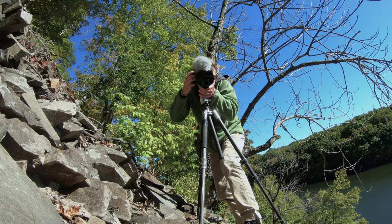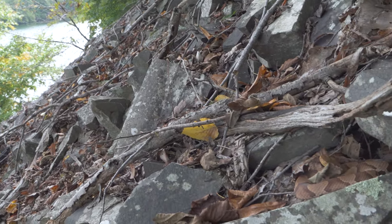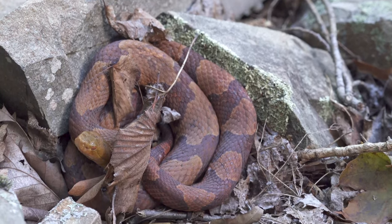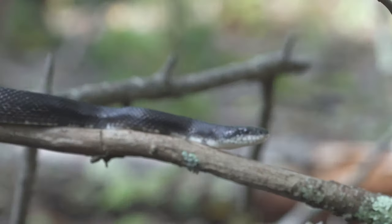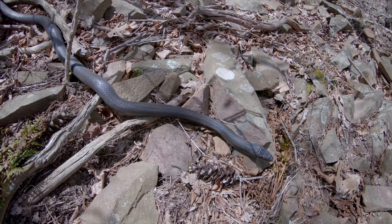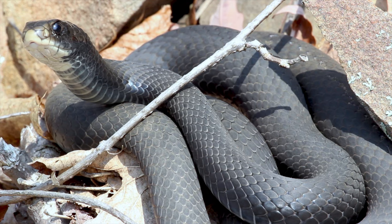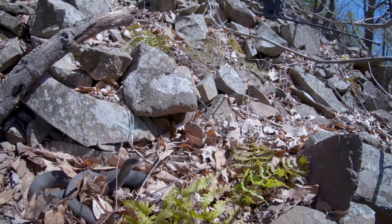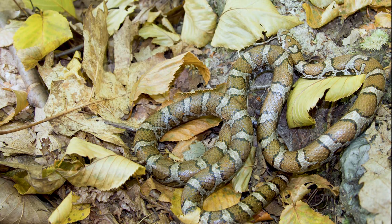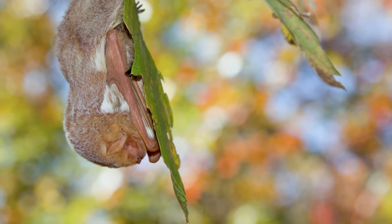Other species of snakes commonly found denning alongside timber rattlesnakes in the Northeast include northern copperheads, eastern black rat snakes, the sometimes feisty northern black racer, and the eastern milk snake. Once I even found an eastern red bat roosting at a den site.